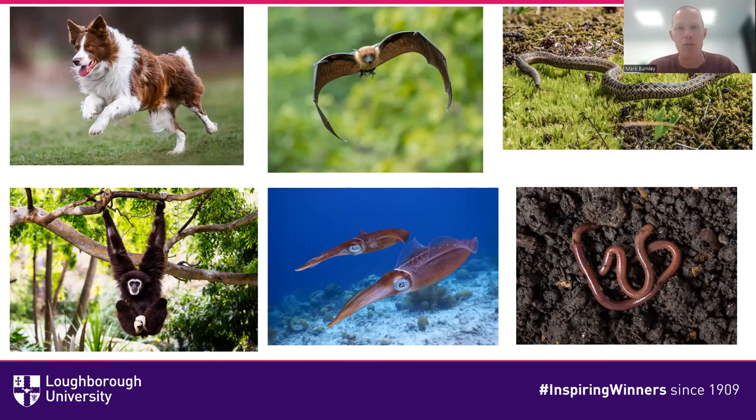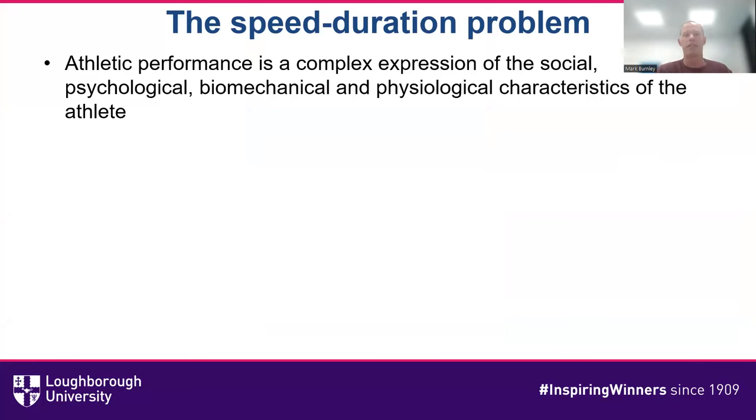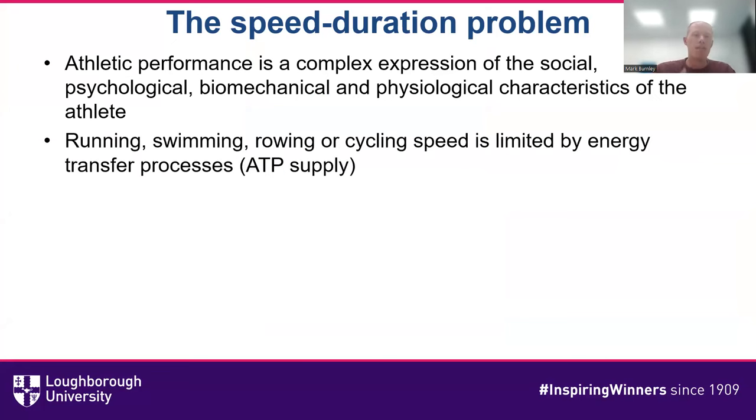When we think about human performance, we come across the speed-duration problem. Athletic performance is a complex expression of social, psychological, biomechanical, and physiological characteristics. But ultimately, your ability to run, swim, row, cycle, or anything else is limited by energy transfer processes. The maximum rate at which you can supply and resynthesize ATP will determine your maximal exercising speed, no matter what modality you're using.